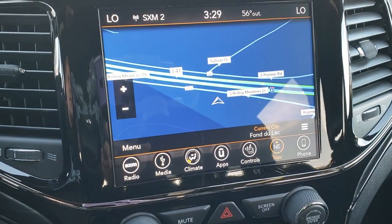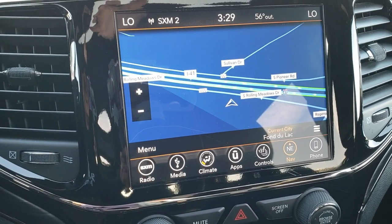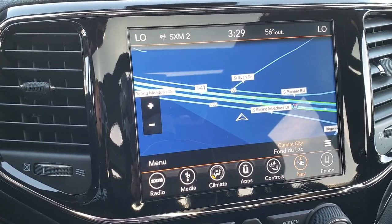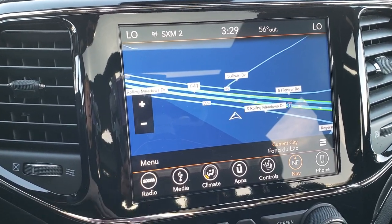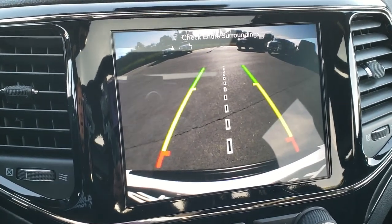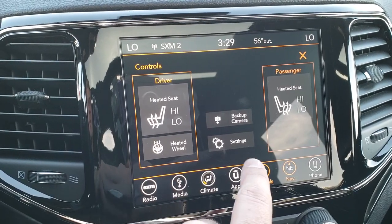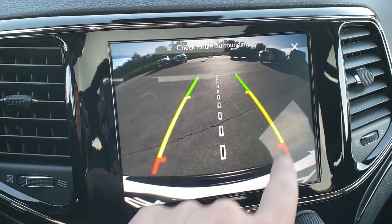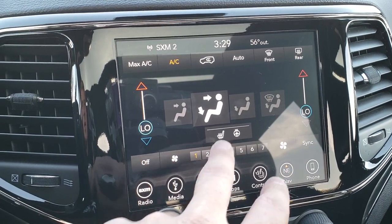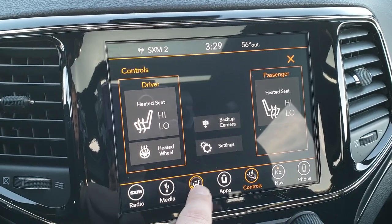It does come with the Uconnect 4C radio, so it has the factory navigation system, Android Auto and Apple CarPlay capabilities, AM, FM, and Sirius XM radio, as well as a backup camera. You can check out the backup camera without even putting it in reverse. You also have heated seats and heated steering wheel controls right here, and you can do your climate control here as well.